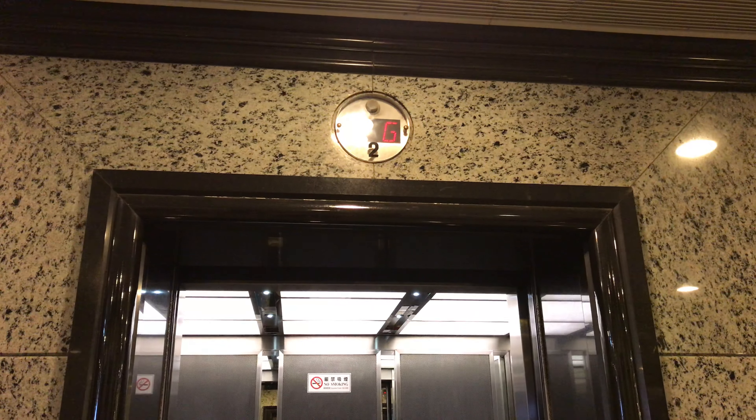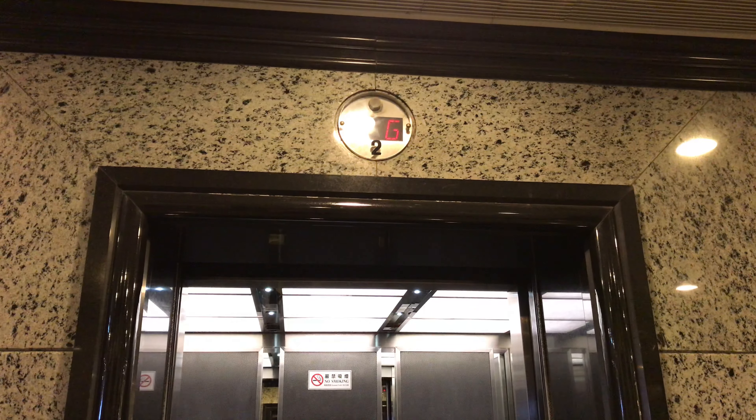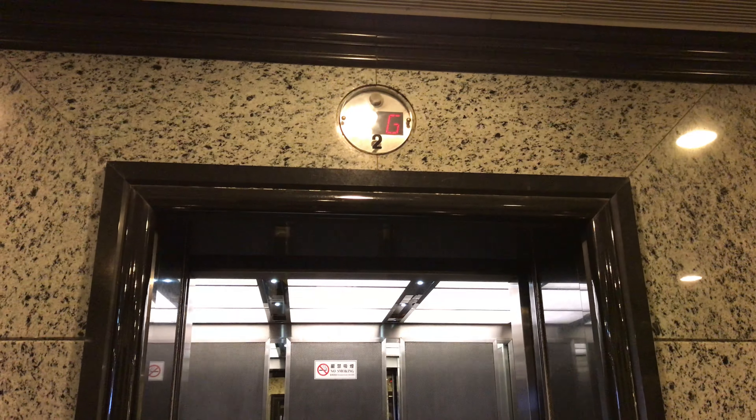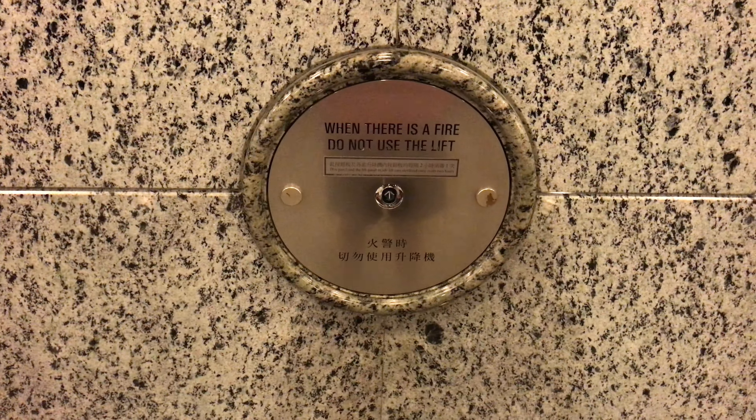Here we come to the elevators that serve levels 4 to 8 at Hutchison House in Central Hong Kong. These are Otis Lexan Traction Elevators.